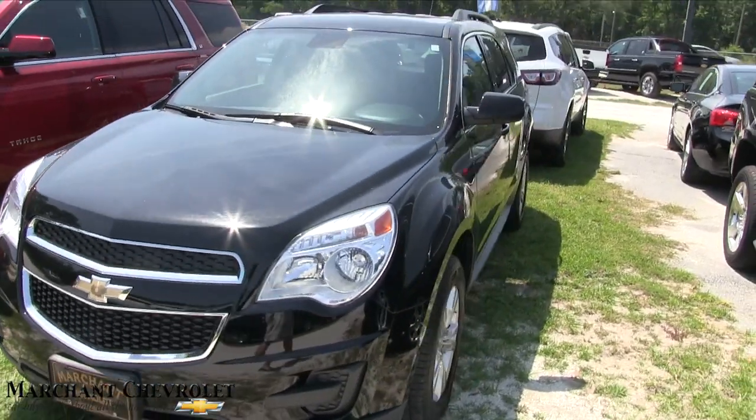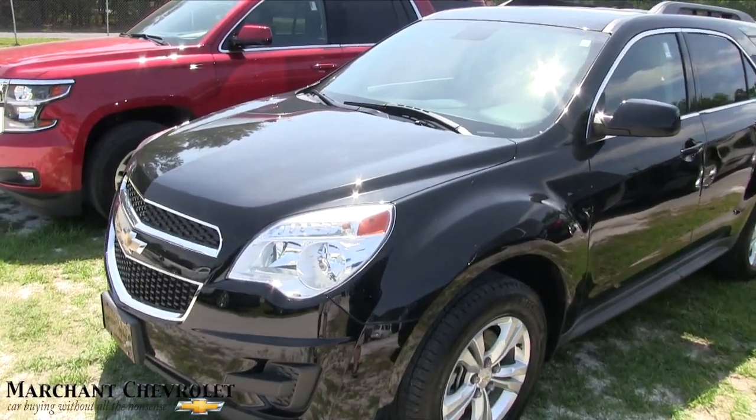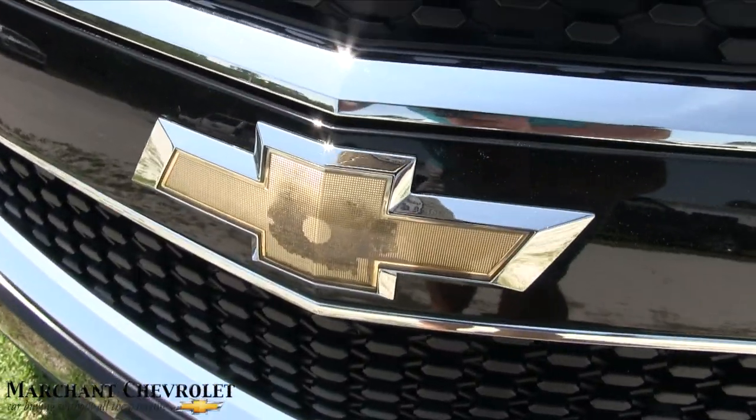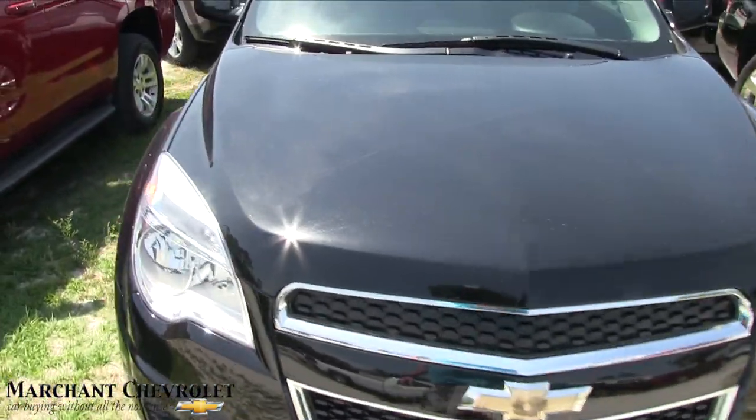I can't do a report on the engine, but I can tell you the mileage and the price and all that good stuff. So far looking pretty good. The only little imperfection I've seen on the front is the Chevy logo — got a little discoloration there. Other than that, the front end looks good.